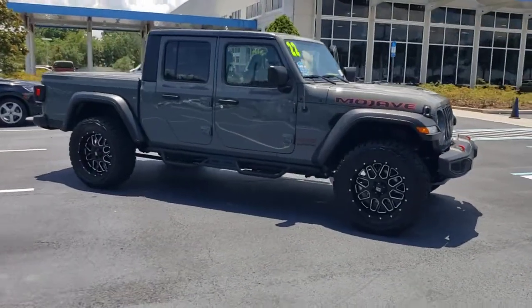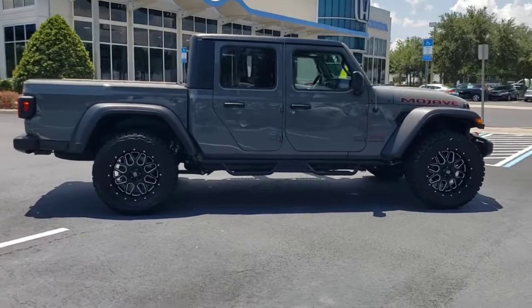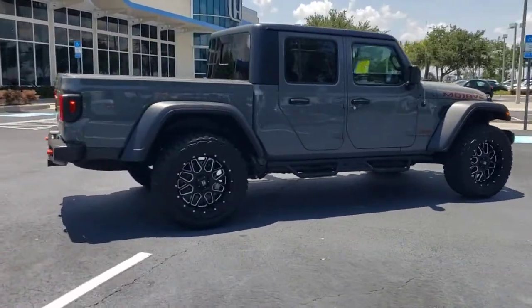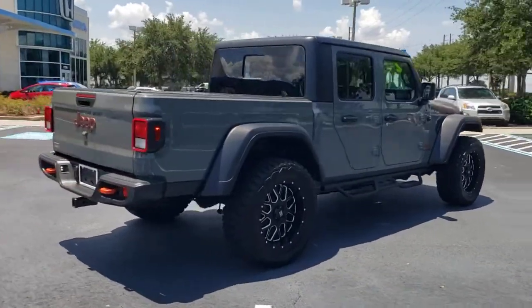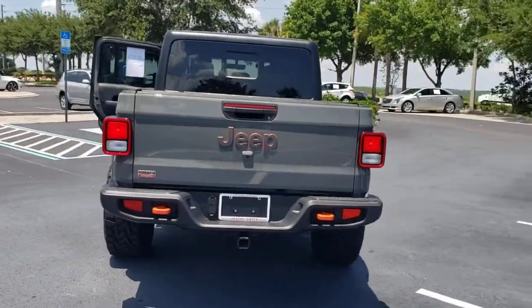Look no further than the 2022 Jeep Gladiator. With less than 5,000 miles on the odometer, this vehicle stands out from the rest. This unapologetically rugged Gladiator is the ultimate trail partner.